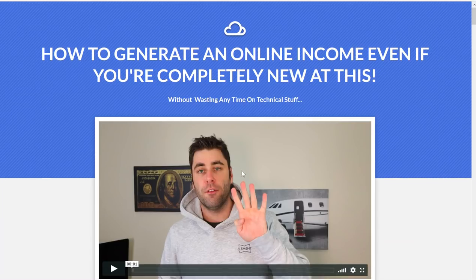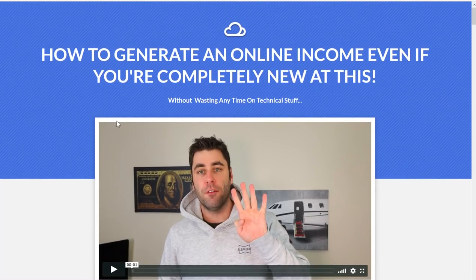Just hit the first link in the description below and sign up with your name and email. This is the first video you get access to, and then the rest of the videos will come in within the next week.